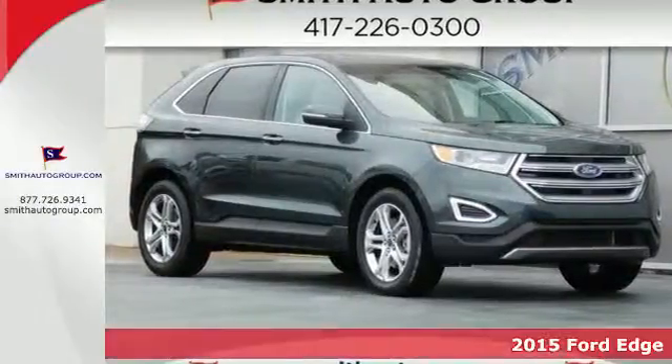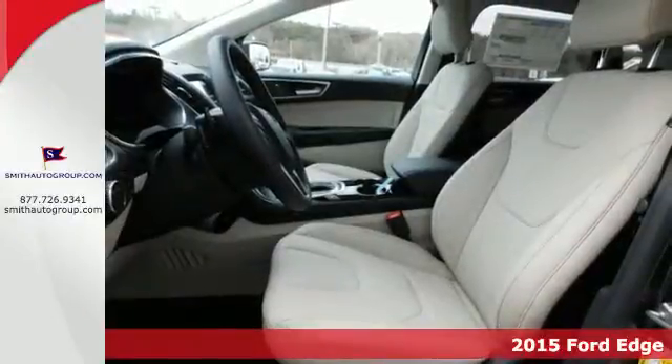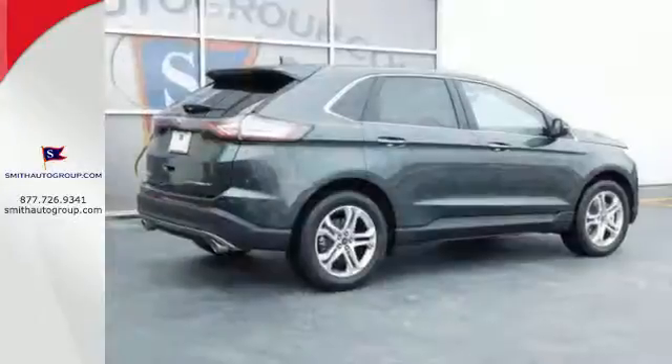It's a 2015 Ford Edge. It's only natural to presume that the confidence and capability to meet life head-on comes at the price of style and inspired design. Thankfully, that doesn't make it true.